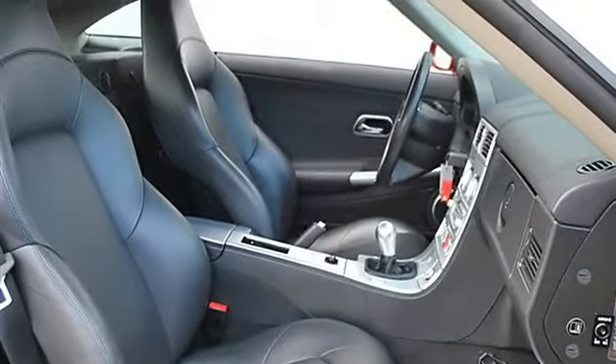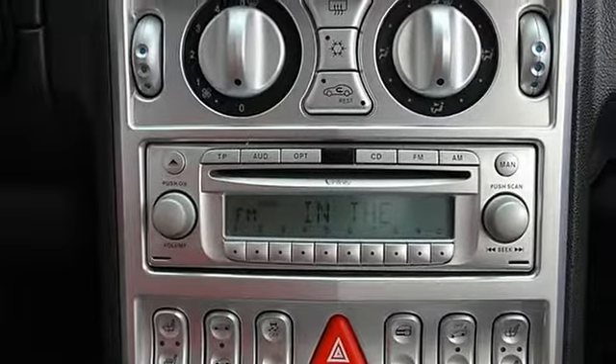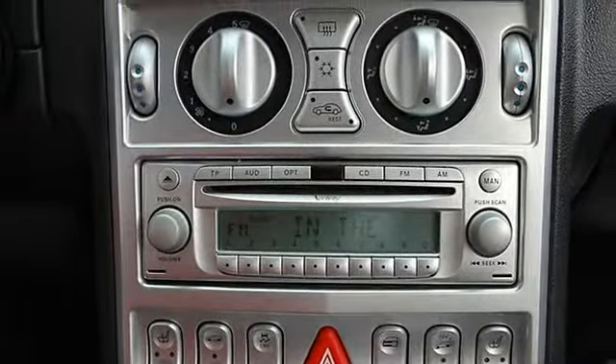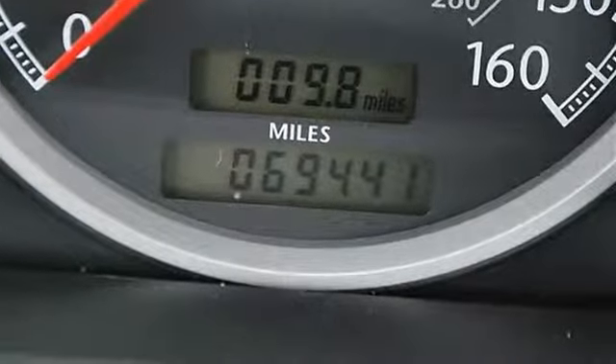Power driver seat, power passenger seat, leather seats, bucket seats, heated driver seat, heated passenger seat, front floor mats, adjustable steering wheel, leather-wrapped steering wheel.